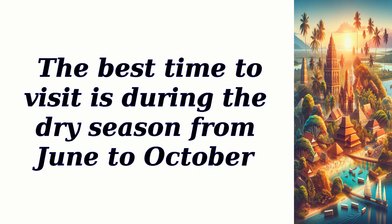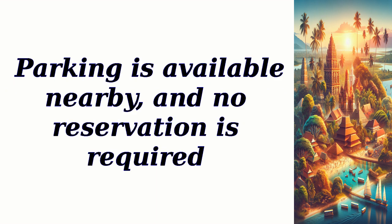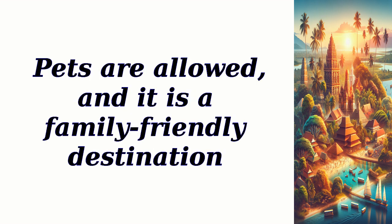The best time to visit is during the dry season from June to October. Entry to Mikindani is free, and there are no specific opening or closing hours. Parking is available nearby, and no reservation is required. Pets are allowed, and it is a family-friendly destination.